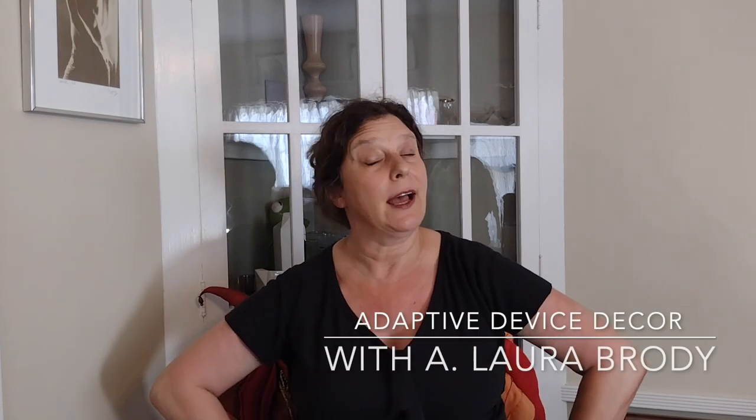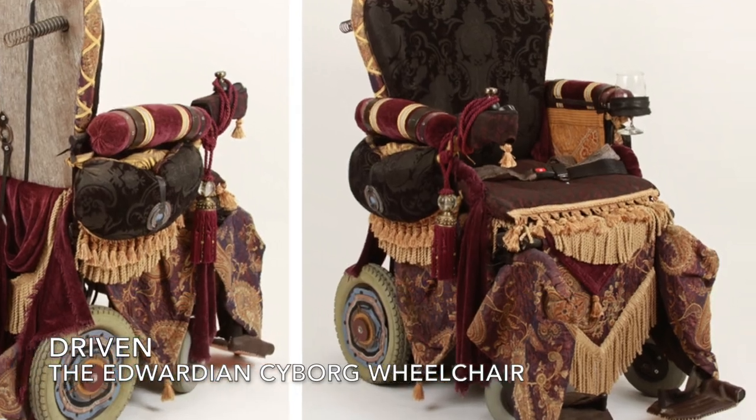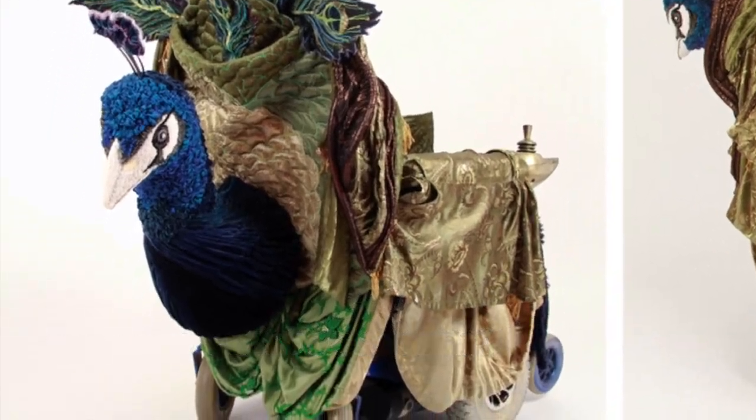Hi, I'm Laura Brody and I have made some extremely fancy wheelchairs, walkers, and mobility scooters. But I don't always go that elaborate — sometimes I'll make ones that are much more simple.